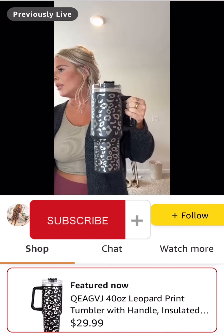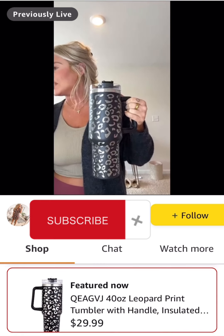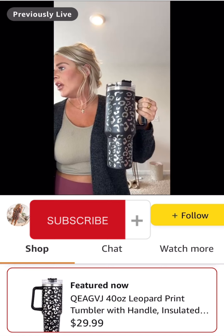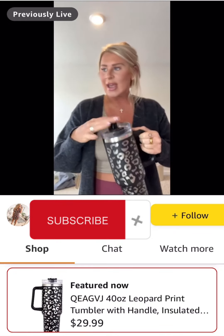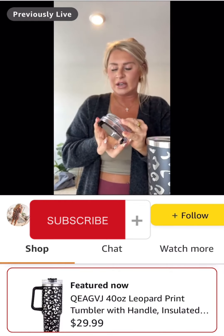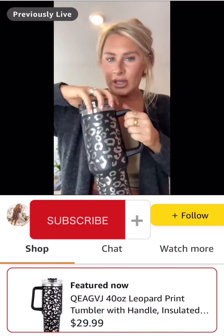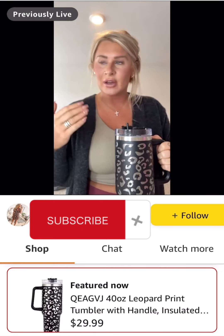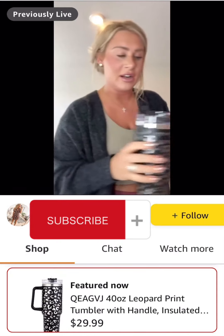There's black, blue leopard, light blue, powder blue, pink, purple, silver, light pink — all kinds of really fun colors. Great gift idea too. It keeps everything cold for 24 hours. I've had no issues with ice melting. It comes with the lid and the straw, and I love this type of covering because it's super easy to take off and clean. These make a really fun gift going into wedding season — for bridesmaids, the mother-in-law, mother of the groom. Packed with some other little goodies, they're a fun gift at a great price point.